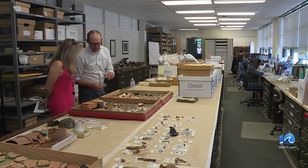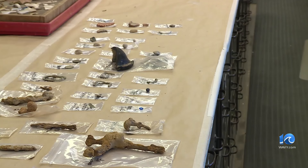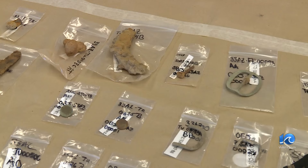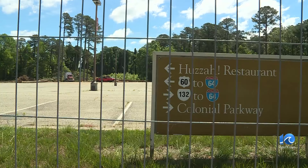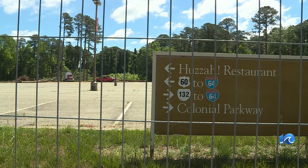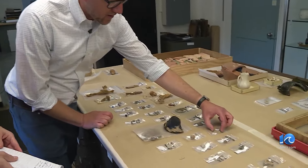Most of the artifacts at the archaeological lab in Colonial Williamsburg stay in a drawer. However, when you get really cool artifacts, you do want to see them and pull them out. Remains of a Revolutionary War barracks were found when crews were making way for a new sports center near the visitor center. Jack Gary is executive director of archaeology.